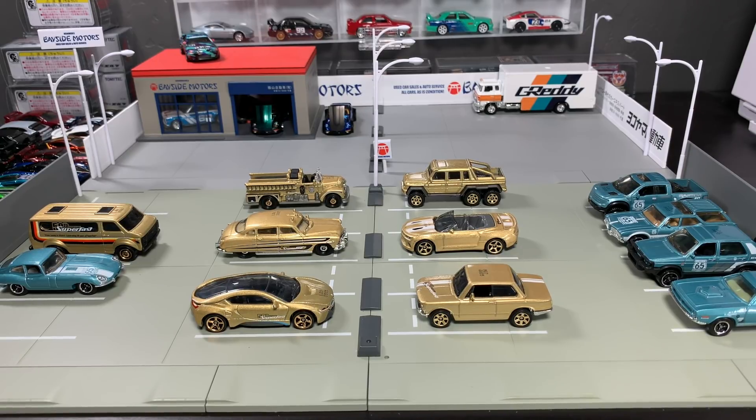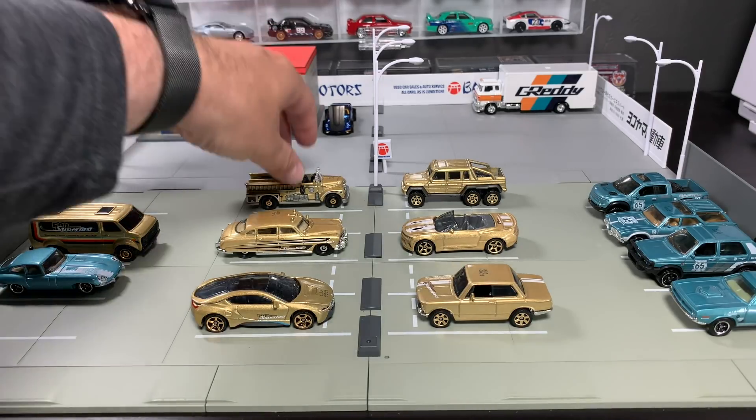The Matchbox Superfast models were released with faster axles and wheels. Hot Wheels has obviously thrived, but Superfast was a major development for Matchbox as well — it's a perfect thing to celebrate. Now Mattel owns it all, so they might as well celebrate it all. And that's what these six models are for. Let's get right to them.